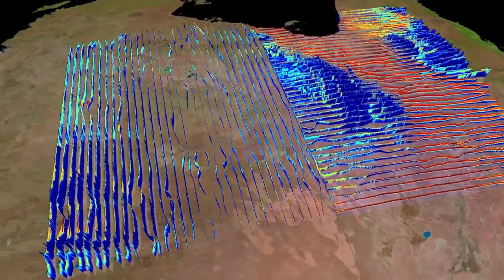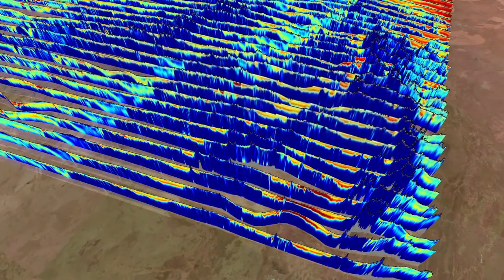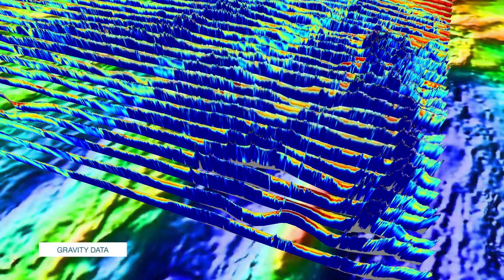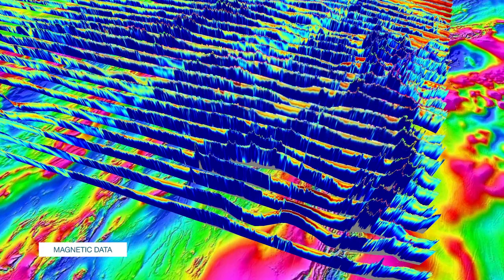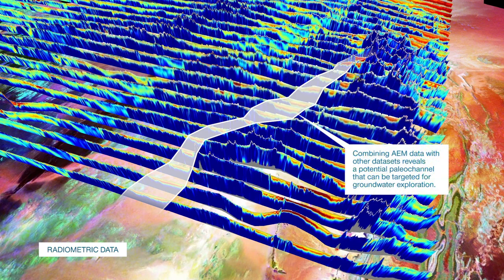The data is analysed in a 3D environment to better understand the geology of the survey area. When integrated with other data sets, it can reveal the location of potential mineral formations and map groundwater resources that can support communities, industries and the environment.